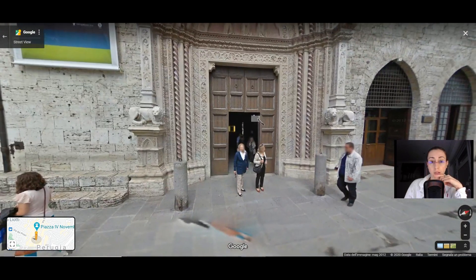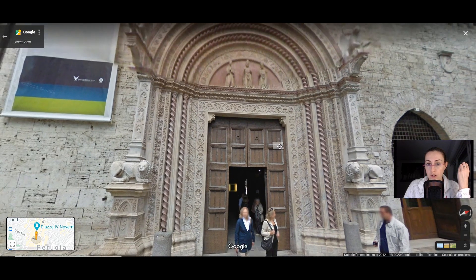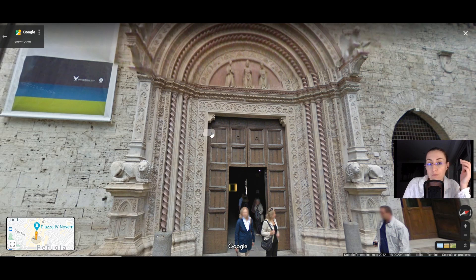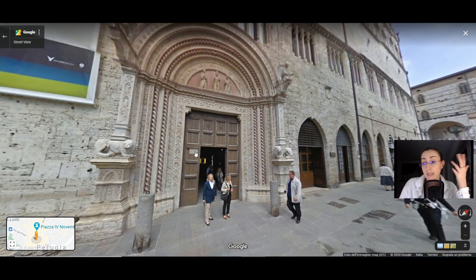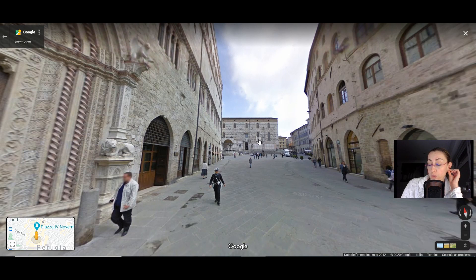One of the last things I wanted to show you is this portal. This portal is really a masterpiece. It dates to the medieval age, and we are pretty surprised to see such a portale on what was essentially a political building. It has been said that maybe this portal was made originally not for this building but for a church. You can see very nice decoration all over it. Interestingly, the building is still used for political purposes today — it is still the seat of the city hall of Perugia.